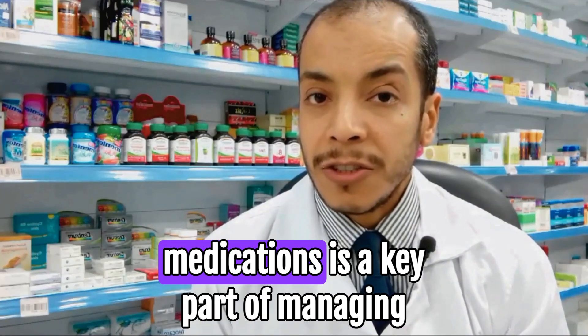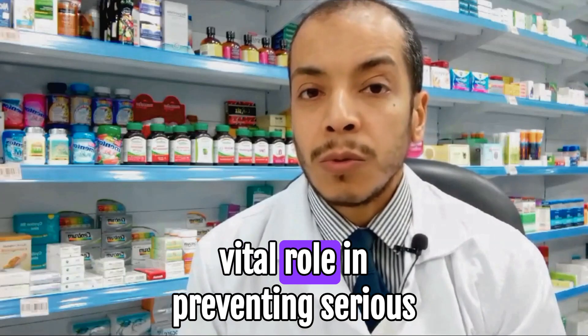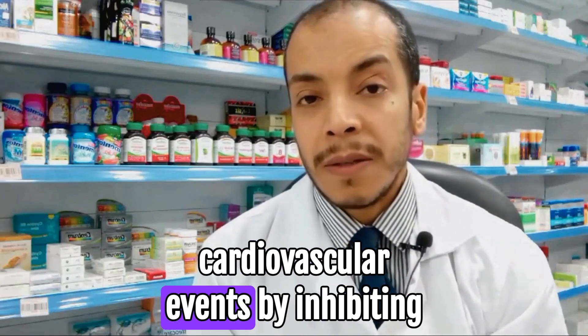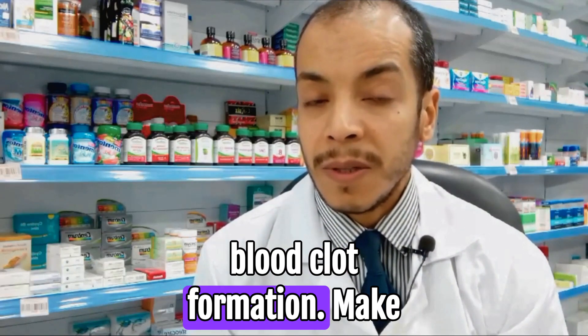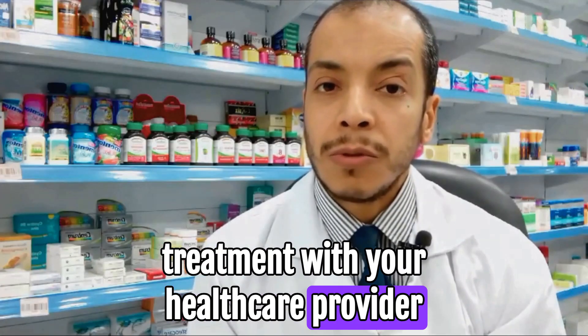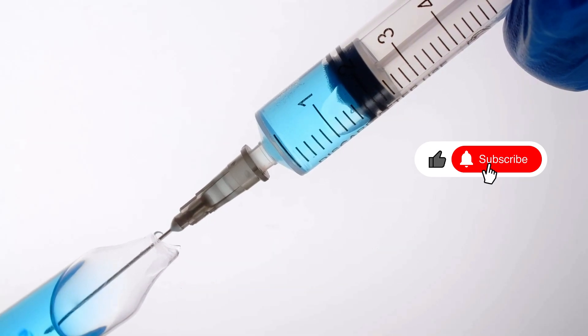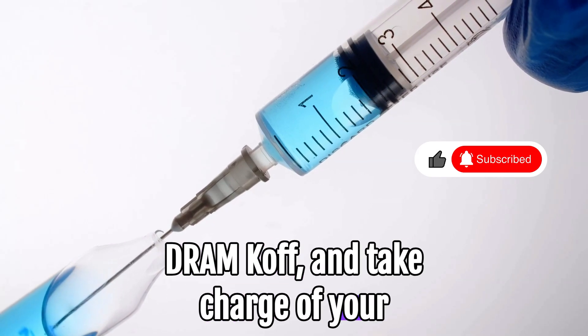In summary, understanding your medications is a key part of managing your health. Clopidogrel plays a vital role in preventing serious cardiovascular events by inhibiting blood clot formation. Make sure to discuss any concerns regarding treatment with your healthcare provider. Thank you for joining us on the Pharmacy Channel. Subscribe for more health tips and information from Dr. Hosam Khalaf, and take charge of your health.